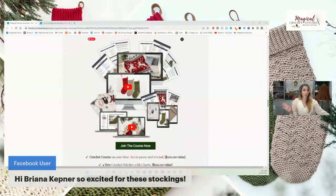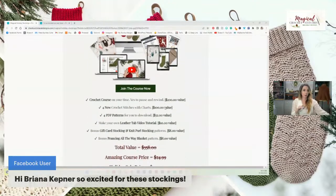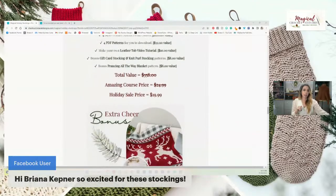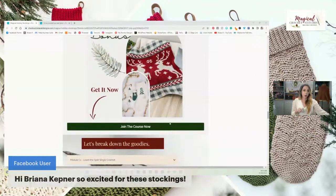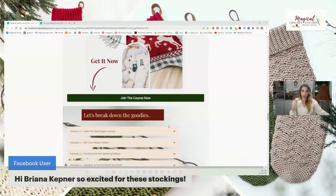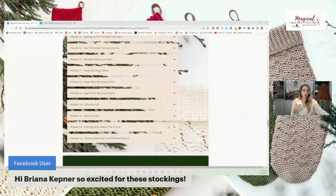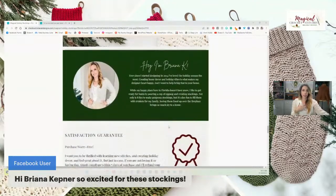There is another surprise coming tomorrow that you'll get if you buy today — I'm going to be announcing it with Hannah from Handy Jan Crochet. This is an amazing holiday price with that extra bonus, and the price will go up when the ticker counts down at the top of the page.